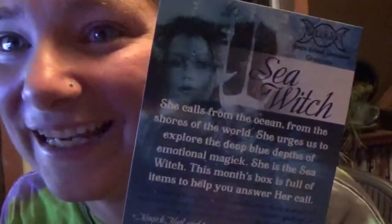I came all the way home after work to get this box. This month's mail theme is Sea Witch. She calls from the ocean, from the shores of the world. She urges us to explore the deep blue depths of the emotional magic. She is the Sea Witch. This month's box is full of items to help you answer her call.